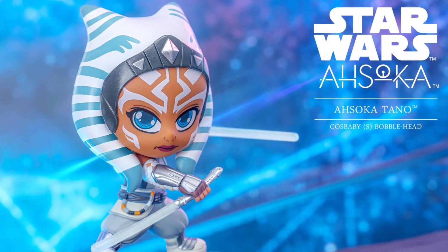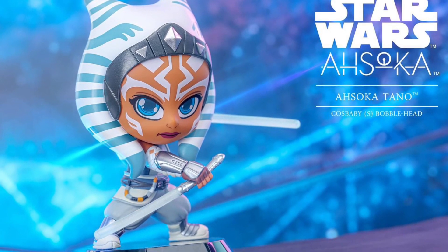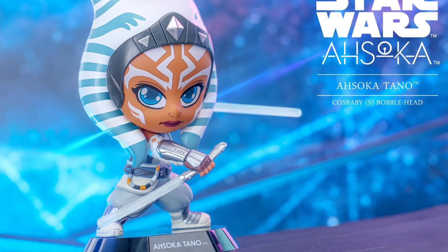Where can you get these? Usually places like Toys Wonderland carry them. Anime Export will carry them. You would just have to type it in. And sometimes Big Bad Toy Store does get them, but they don't get the full slate of the Cosbabies from Hot Toys.